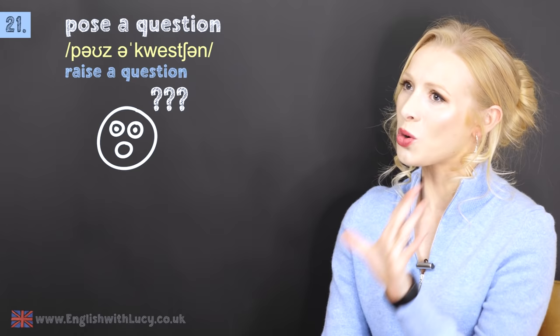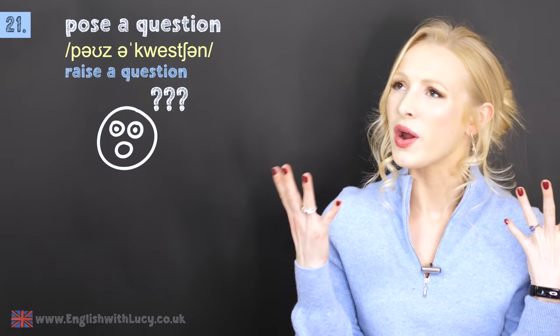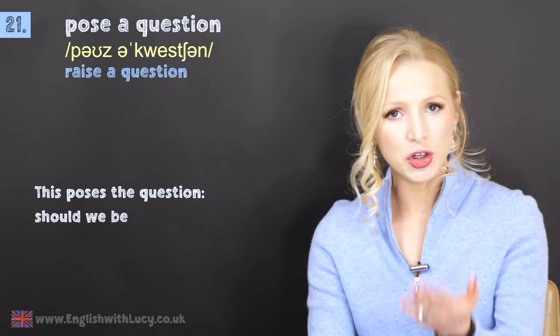Number twenty-one is to pose a question. This means to raise a question, and it's commonly used in the phrase: this poses the question — this raises the question, it brings up the query and topic. For example: this poses the question — should we be following the regulations?